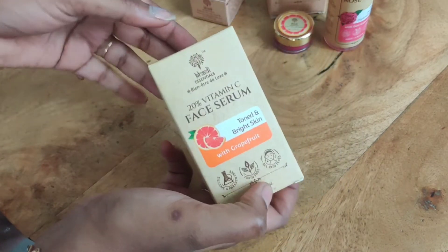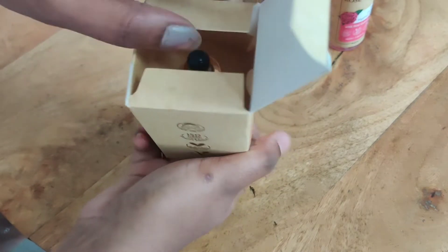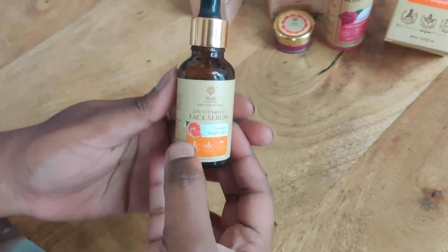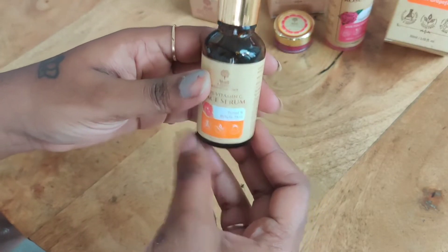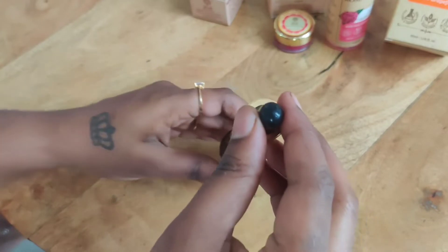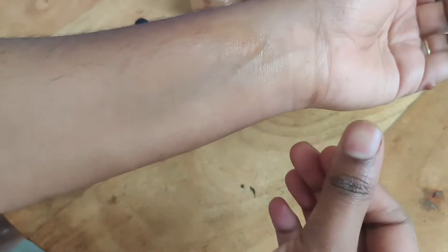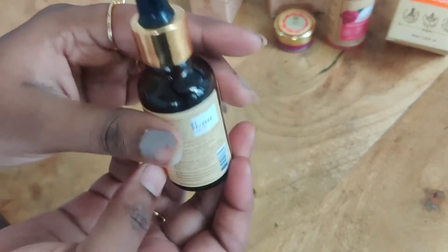Next, this is a vitamin C face serum — twenty percent vitamin C. It is used for all skin types and has a grapefruit scent. It comes in tinted glass because vitamin C reacts with atmosphere exposure — dark glass keeps it safe. Vitamin C is very good for skin, helps clear wrinkles, gives even skin tone and bright skin.